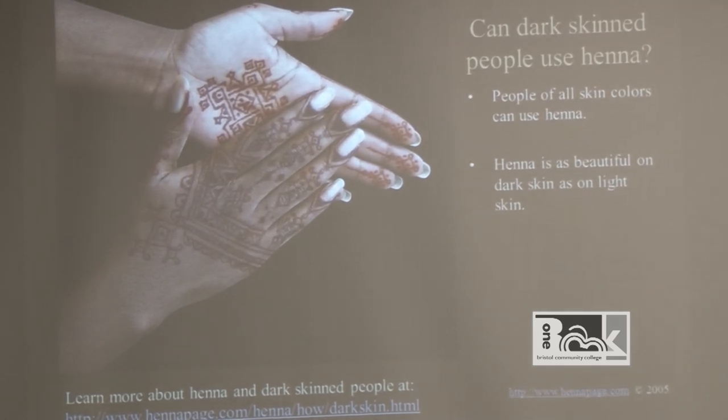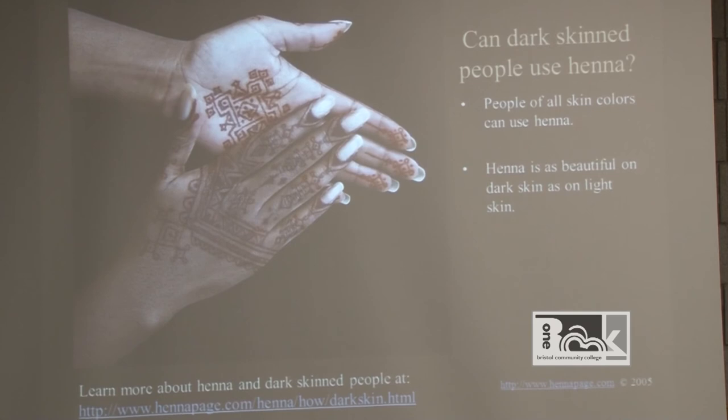Can dark-skinned people use henna? Absolutely. This is a strange myth I get asked about a lot during fairs and festivals. People with dark complexions ask me if there are different colors for them. Fresh natural henna powder can stain anybody's skin — from the darkest ebony to very light skin. This is just how it naturally reacts to skin. People of all skin colors can use henna. Here's a great example of a woman with beautiful brown skin where you can clearly see the henna stain without any chemical-laden black henna needed.